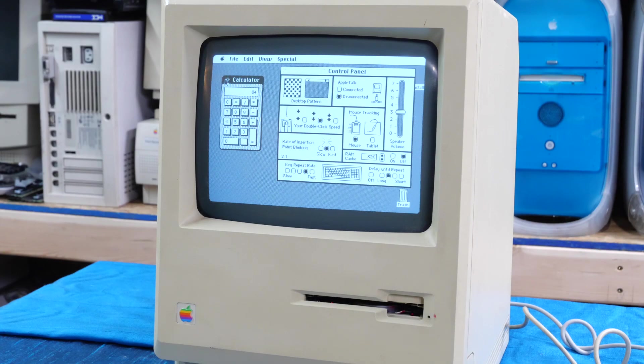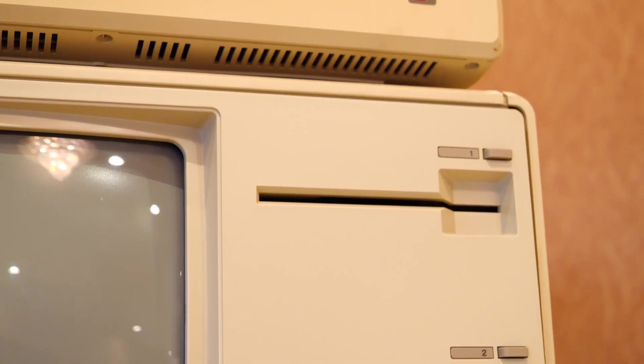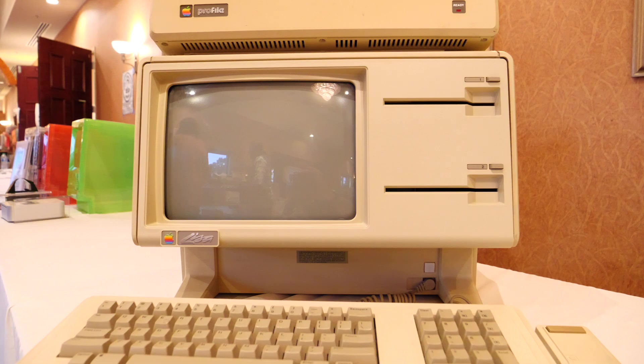The Lisa was the first prototype to what would eventually become the Macintosh, even though they were technically different. The Lisa had a much more sophisticated operating system than the Macintosh did when it first came out.